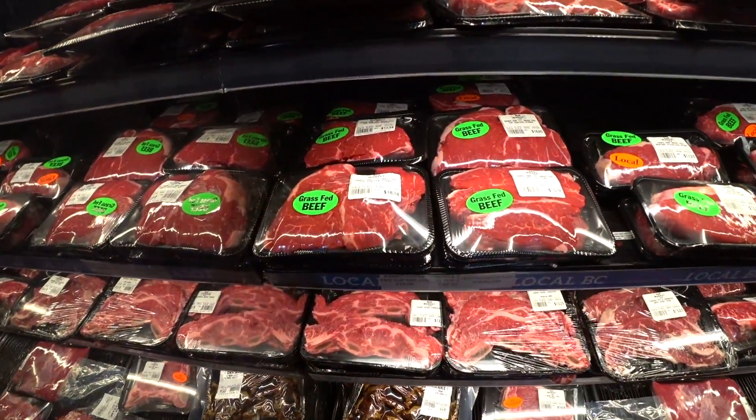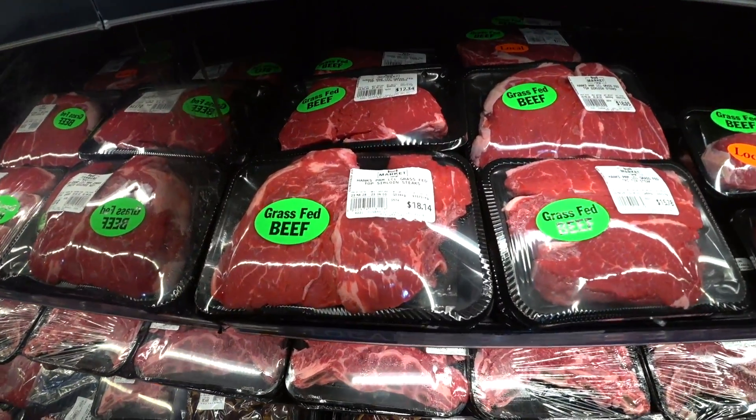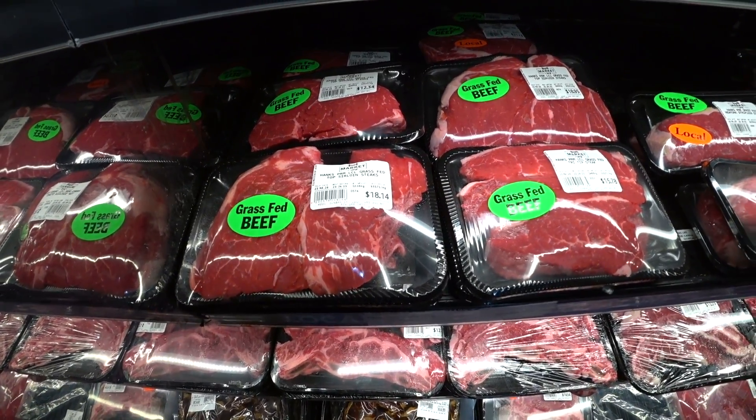So we're in Stong's supermarket at Dunbar. Find some groceries. This is beef products. Grass-fed beef. Hank's Prime. Jerry Grass-fed Pop's Island Steaks. $18.00, $14.00.